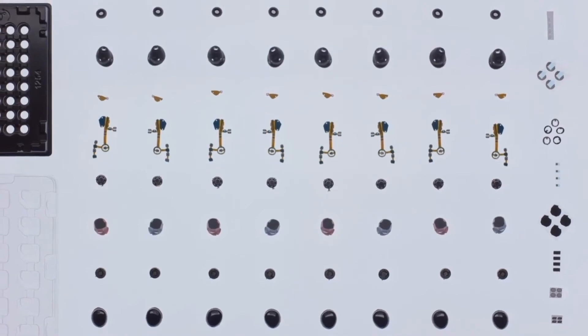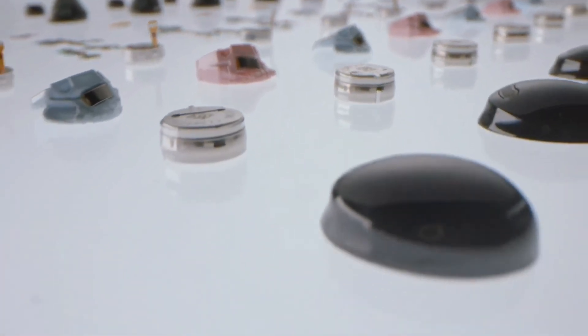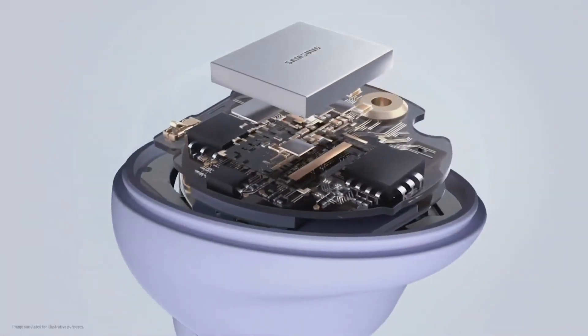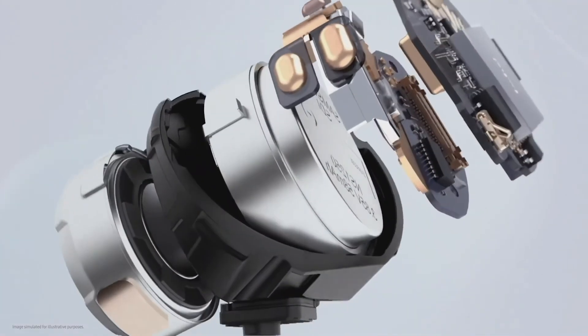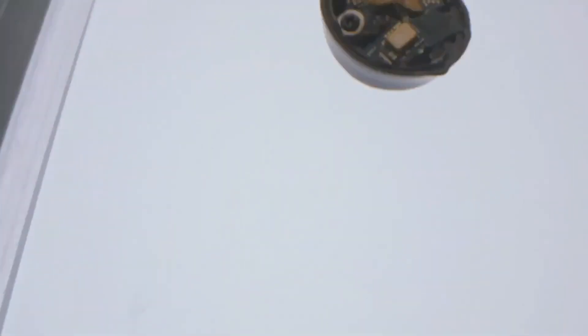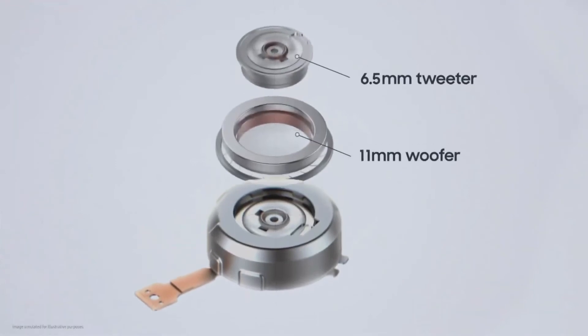Building two-way speakers into a small earbud body requires an innovative solution, so engineers tried a new approach: system in package. SIP minimizes the size of each chip and organizes them into dense stacks to integrate all parts into a single component for more optimal use of space. This breakthrough in engineering enables the Galaxy Buds Pro to feature two-way speakers.